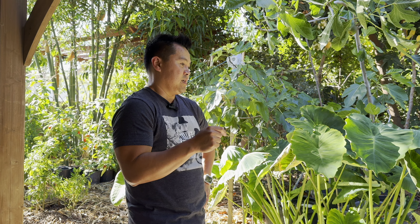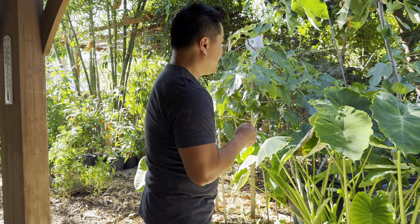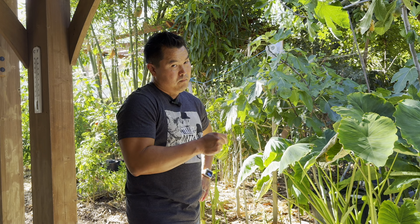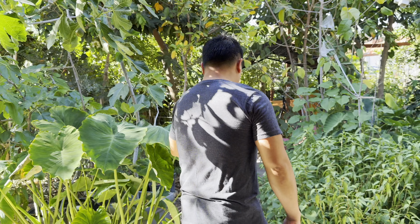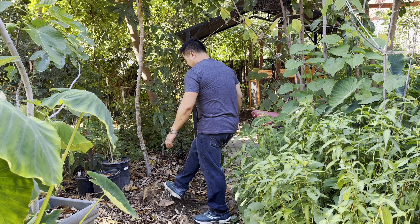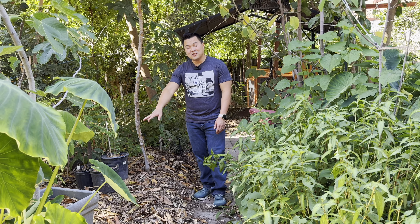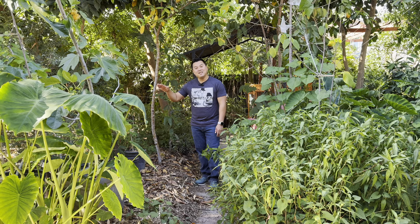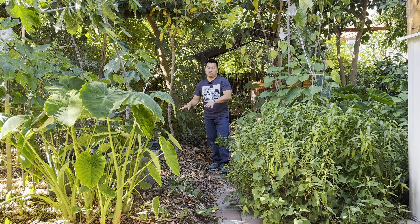Mulch is something you want to apply during the cold season, preferably right before winter hits, because it will get broken down within a year. My backyard at any given time has at least this much mulch, and it used to be way higher. That is how insanely quick the ground cover mulch gets broken down.